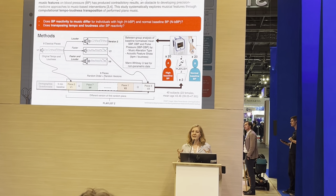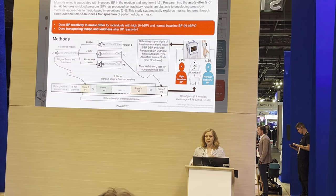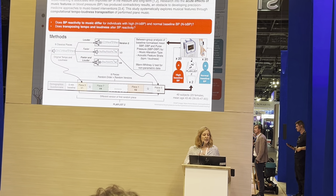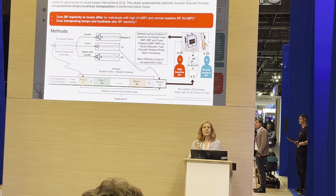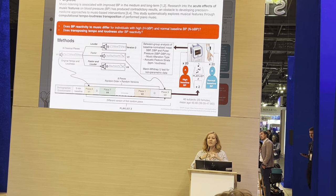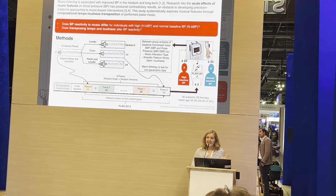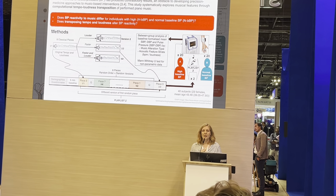To do this, we took eight pieces of classical music that were expressive — we didn't choose them to be particularly calm or exciting, but a kind of combination. We then made them computationally louder, or faster, or slower. From those versions that we created, we made playlists where we randomly ordered those tracks, had people listen to them, and we continuously monitored their blood pressure.